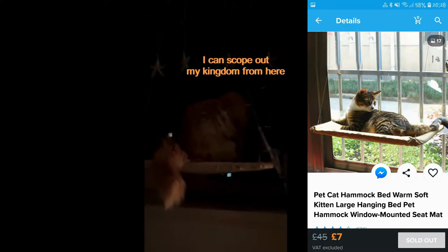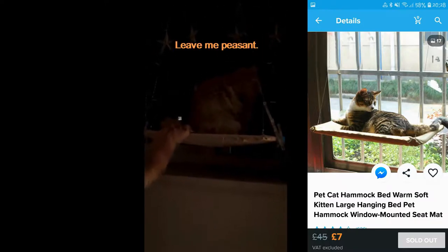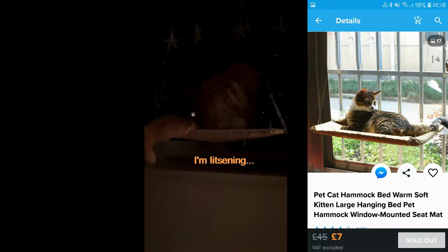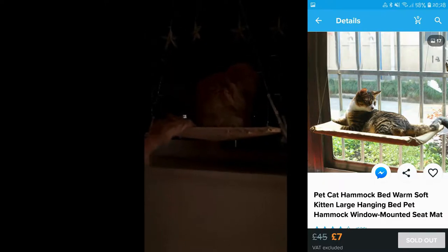This is supposed to be able to hold 50 pounds. Oh my god, he loves it! I'm scared my cat's going to die. He's loving it, he does like it, he's absolutely loving it. £13, well spent.